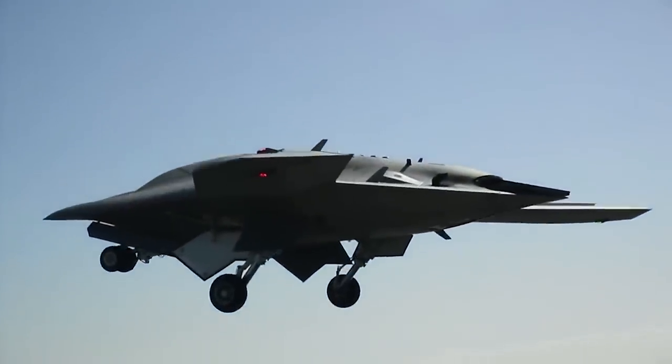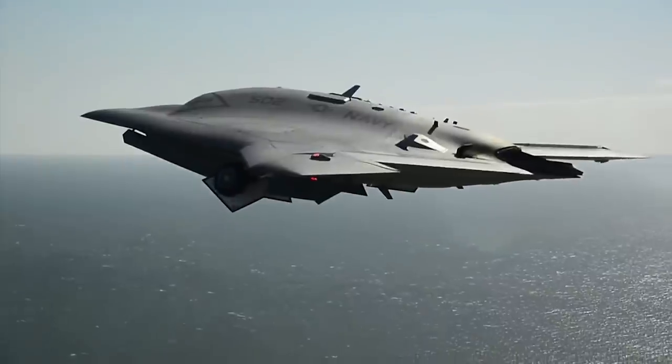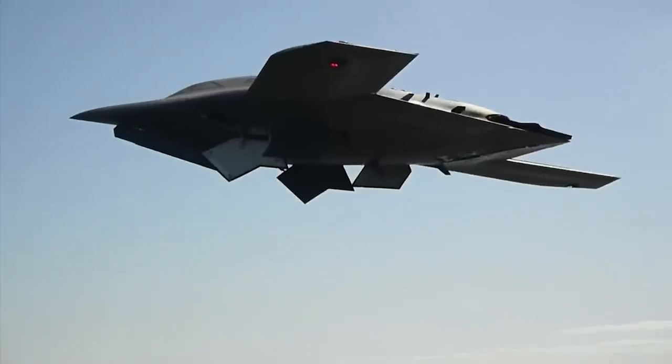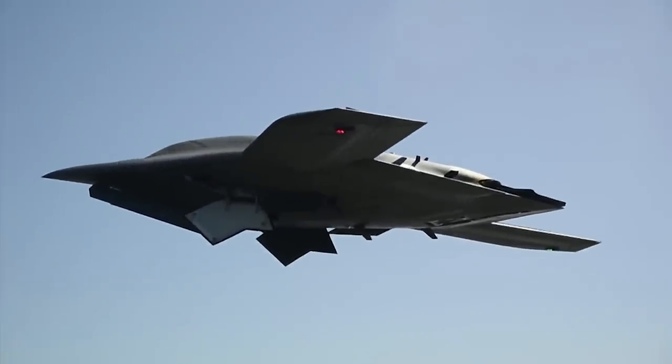If a drone crashes or gets shot down, its pilot can't get hurt or taken hostage. Instead, the operator is safely at his or her home base, so it's easy to see the attraction of unmanned aircraft.